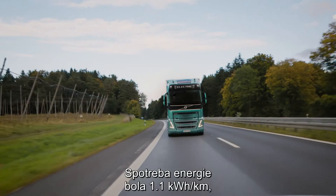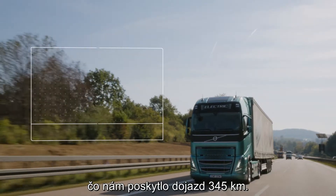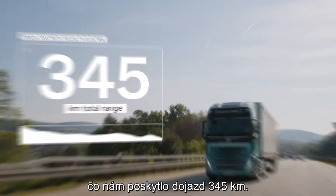Energy consumption was 1.1 kWh per km, which gave the truck a total range of 345 km.